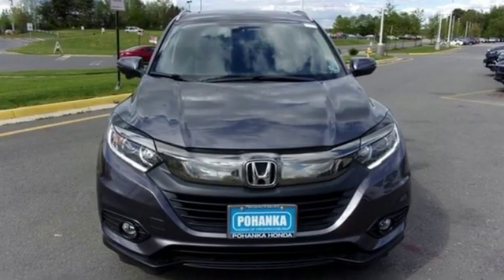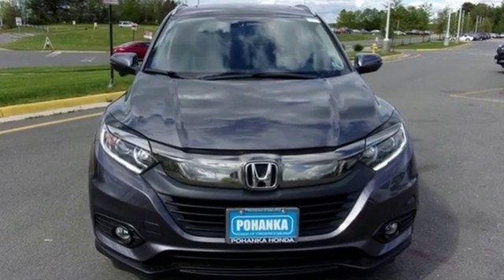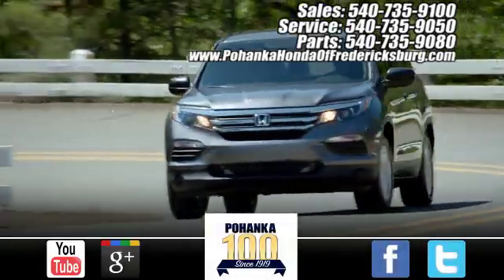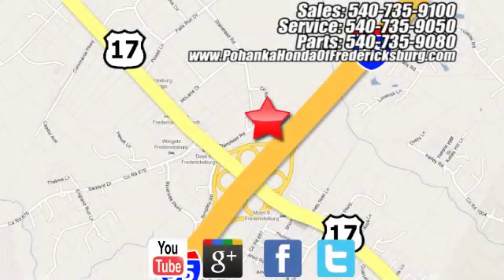It's a Honda, so longevity comes standard. Hurry in today for a test drive. Pohenka Honda of Fredericksburg is a great place to buy a car, conveniently located at 60 South Gateway Drive in Fredericksburg.